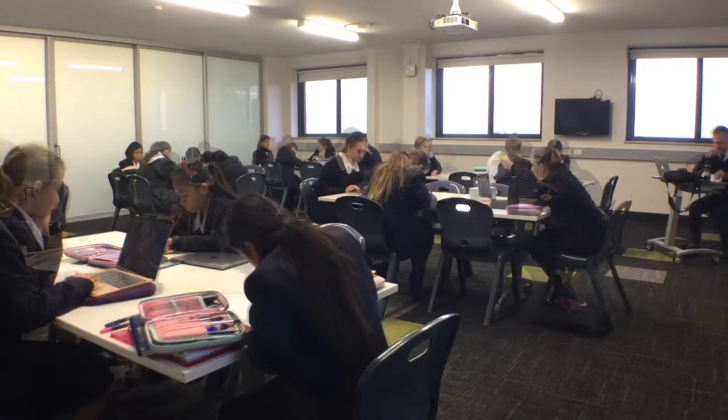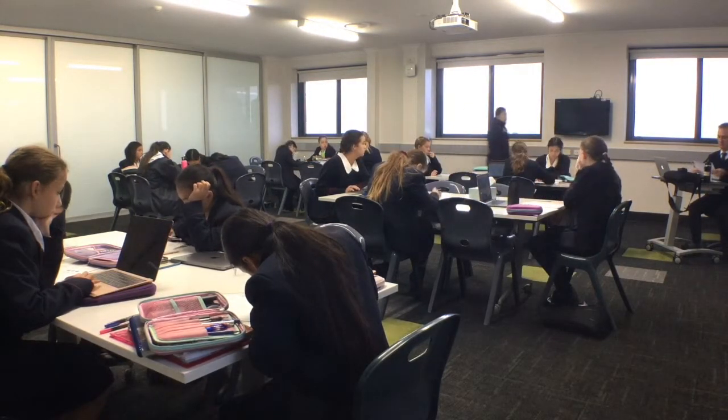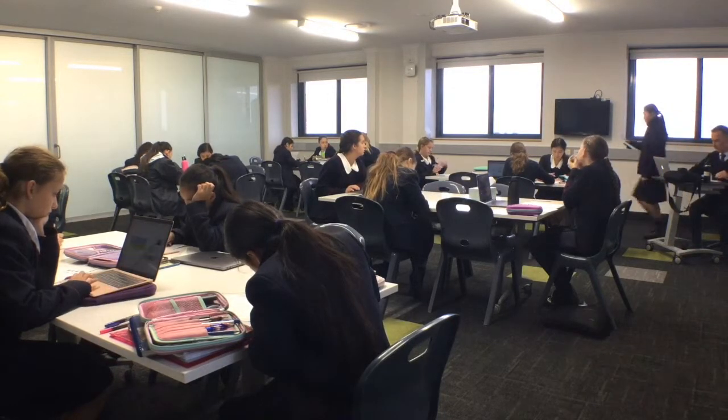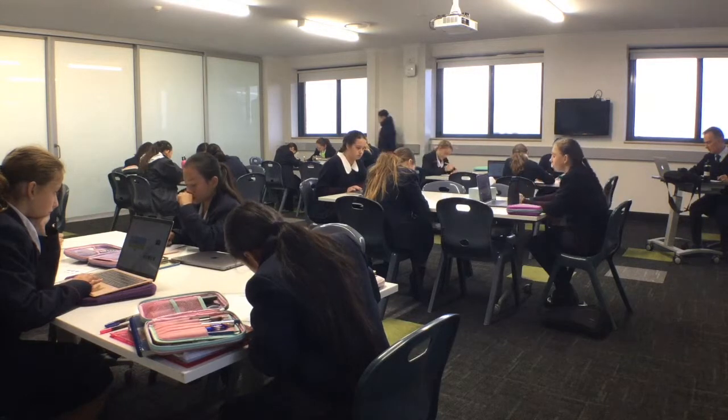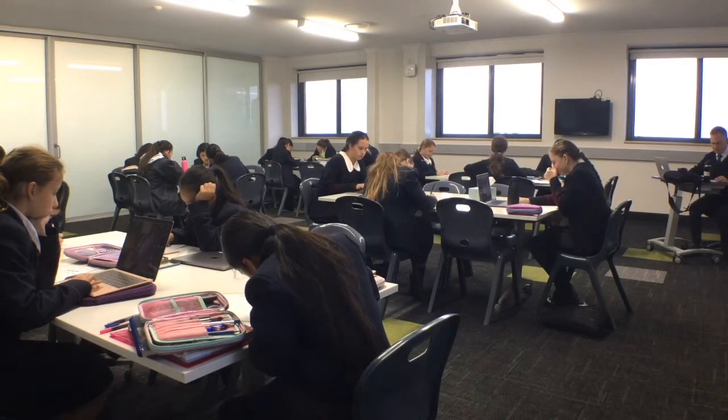They also need to use the code that is on the written component of the paper, and that code is then entered into the online test. So the two parts of the test match up within the Maths Pathway system.